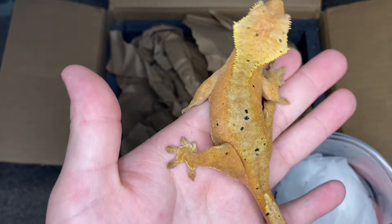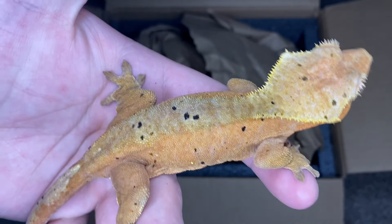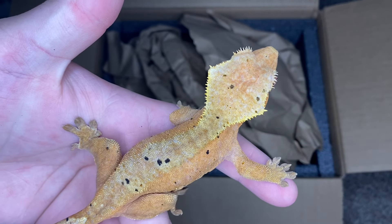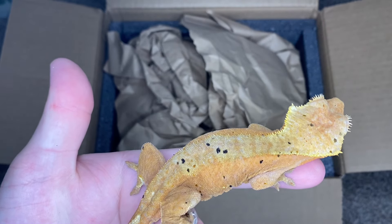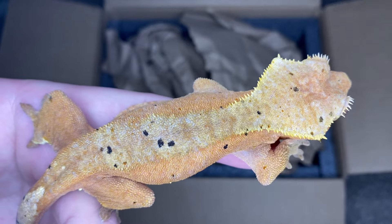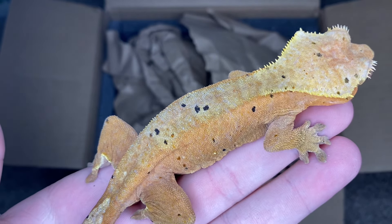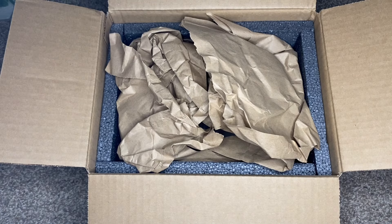She has some red spots — very cool. Like I said, she's ready to breed so she'll probably be breeding for us this year. I'd like her to put on a little bit more weight first, but yeah — very cool color. Let me put her in her tank.